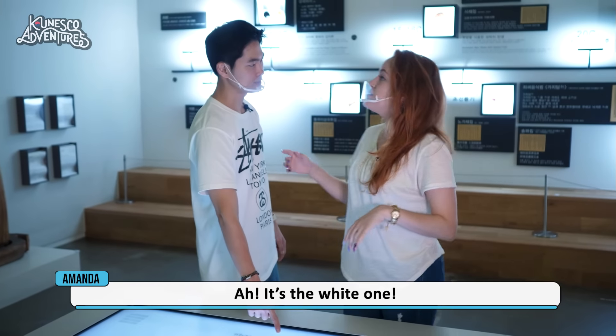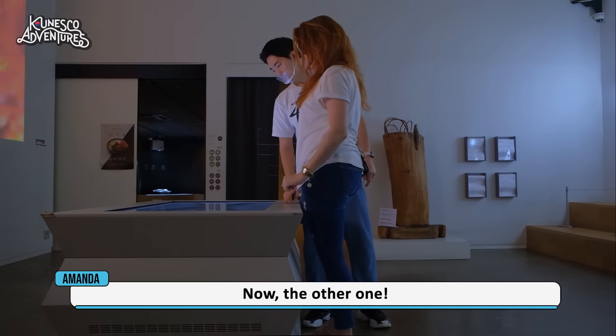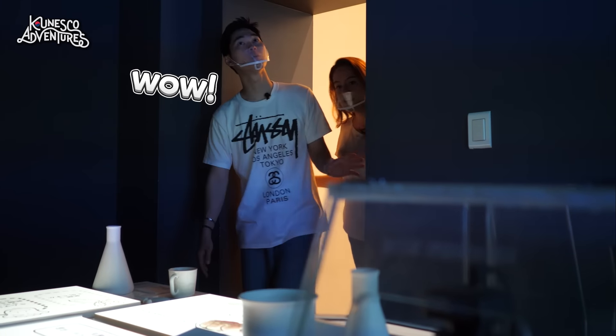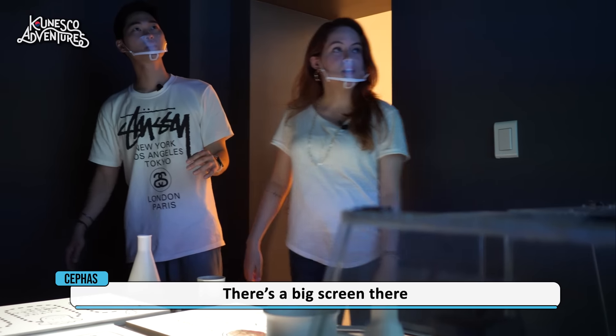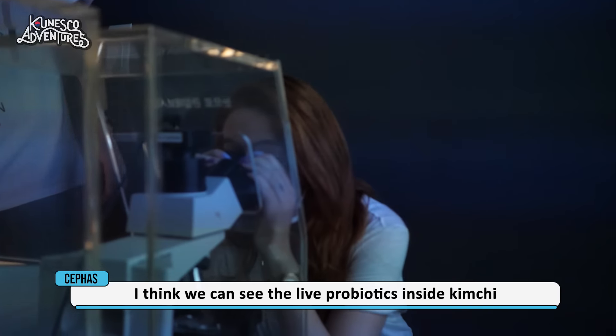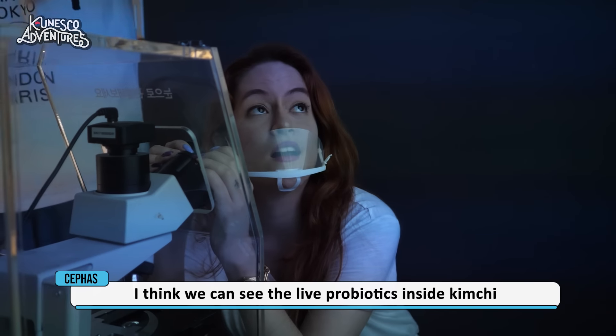Baek kimchi — baek meaning white — that's the white kimchi. I heard about it. Let's move on. Whoa! There's a big screen in there. I think you can see the live probiotics inside kimchi on it.